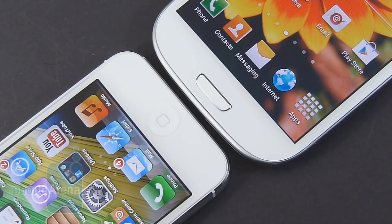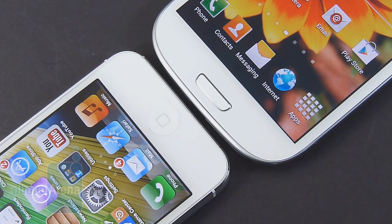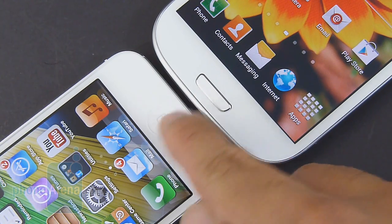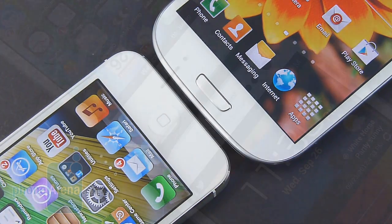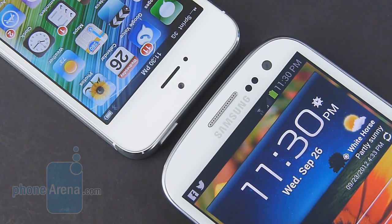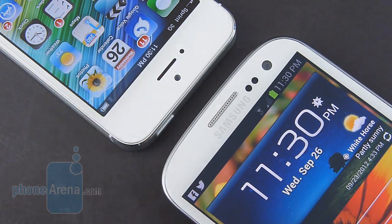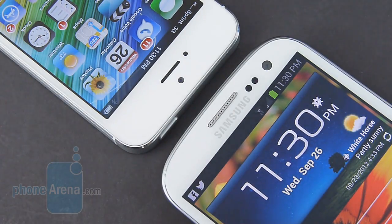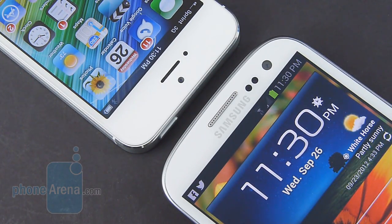One similarity that these two handsets share is that they both feature physical buttons below the display — one is recessed, the other one is raised, but they're both more than tactile. Above their displays, you find the usual items such as the earpieces. They also have front-facing cameras: it's a 1.9 megapixel one in the Galaxy S3 versus the 1.3 megapixel one in the iPhone 5.